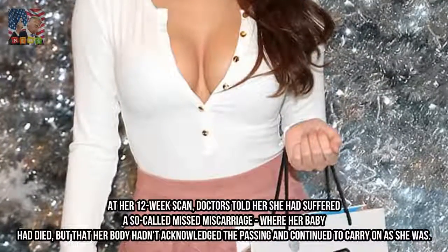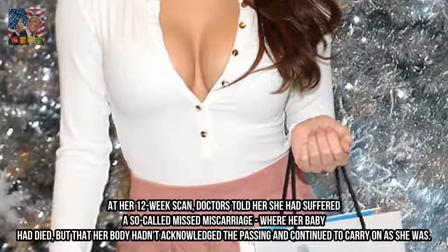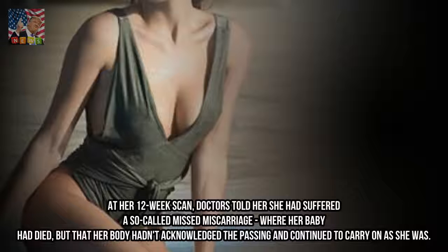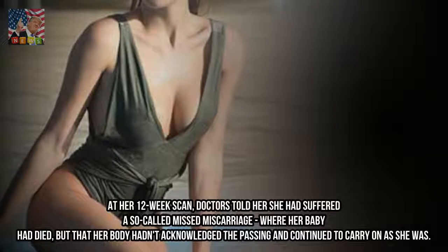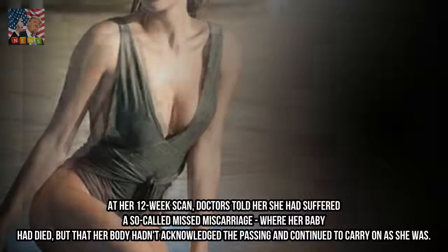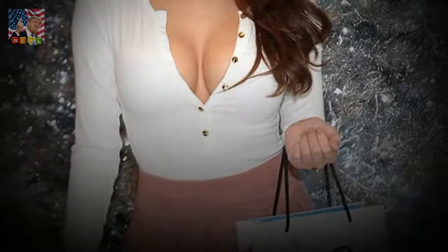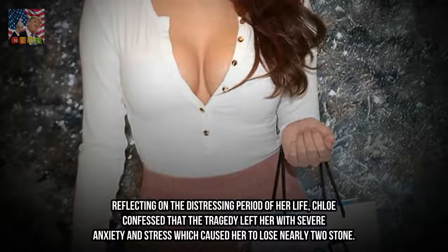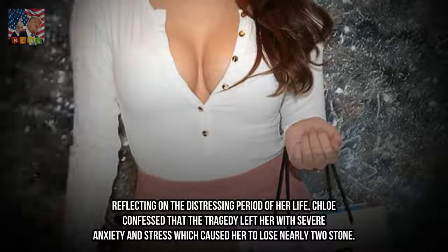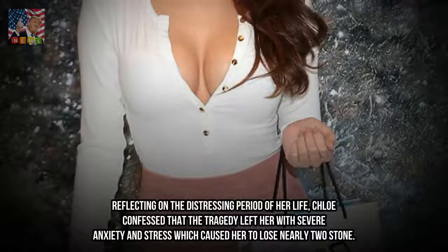At her 12-week scan, doctors told her she had suffered a so-called missed miscarriage, where her baby had died but her body hadn't acknowledged the passing and continued to carry on as she was. Reflecting on the distressing period of her life, Chloe confessed that the tragedy left her with severe anxiety and stress, which caused her to lose nearly two stone.